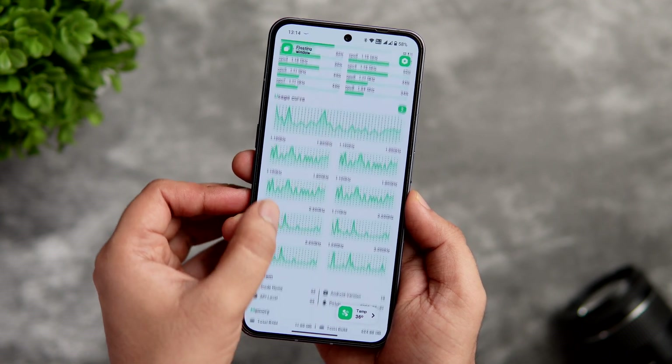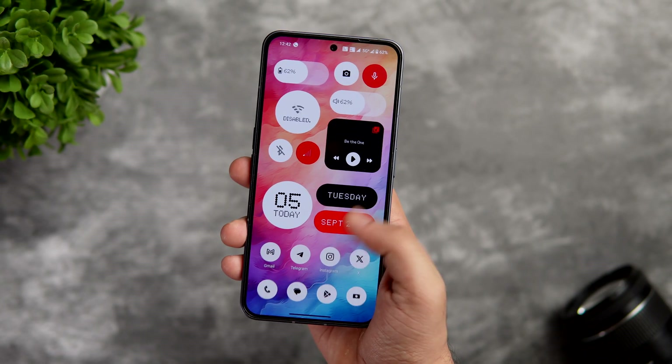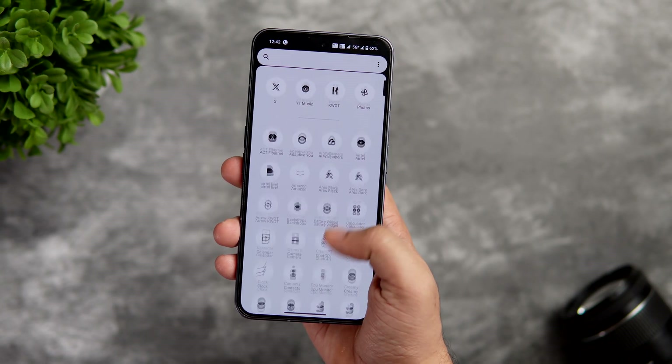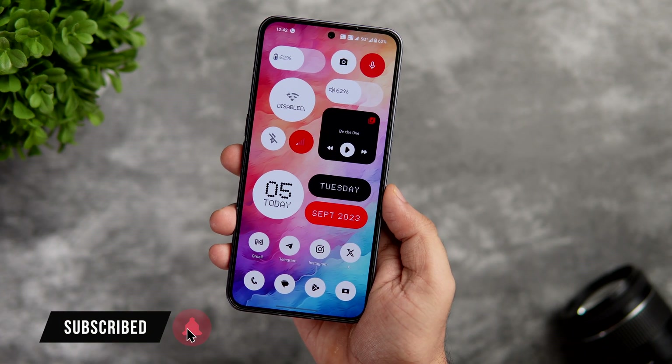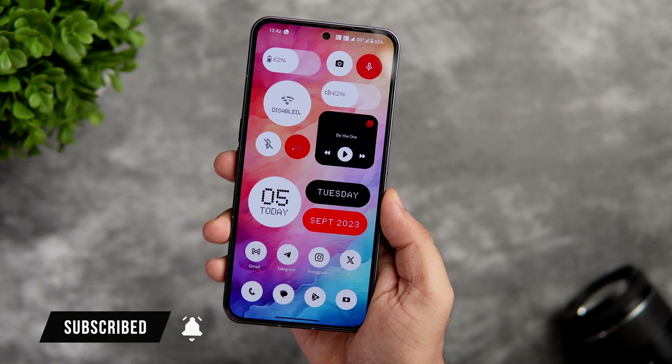So that's pretty much it for this video — these are some amazing applications that you should definitely download for this month. If you liked this video, be sure to hit that like button and subscribe to this channel if you haven't already. I'm Mr. Android and I will see you guys in the next one.